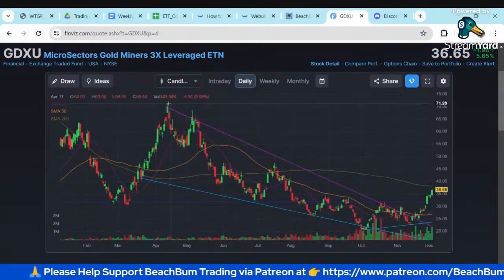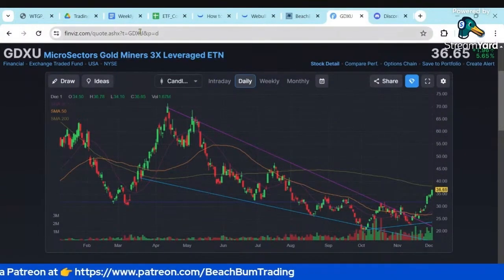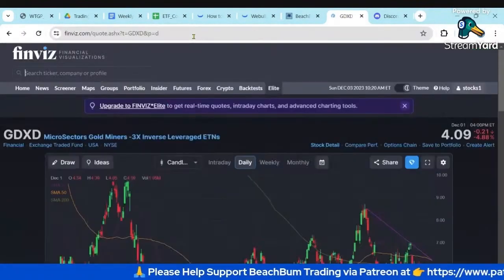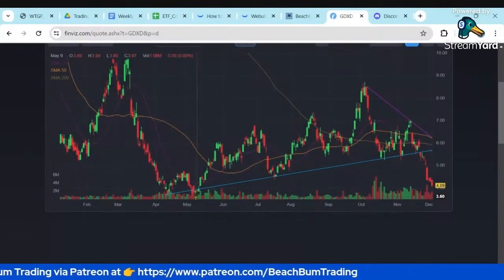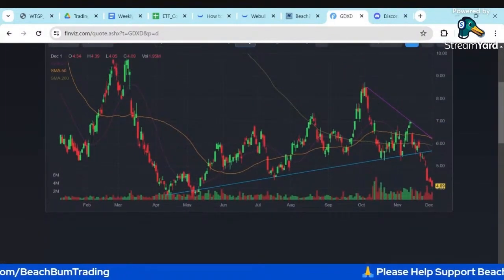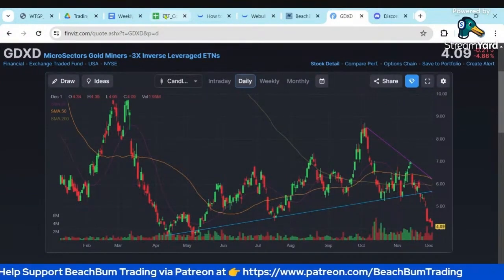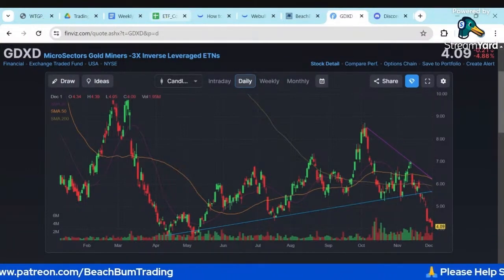Although the spot gold price hit a new all-time high, GDXU is lagging. It's a leveraged ETF. So I'm looking for a peak in GDXU to be the trigger point to decide on an entry in GDXD. This is the 3x leveraged short. So you can see it's got a 52-week low of about 359. Even though the spot gold price and futures of gold have hit a new all-time high, these leveraged ETFs are lagging. The gold miners in general are lagging. So there are potentially a number of opportunities in the gold and silver miners to play that lag.